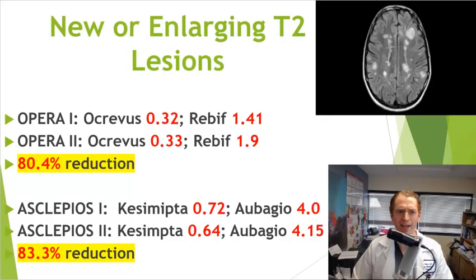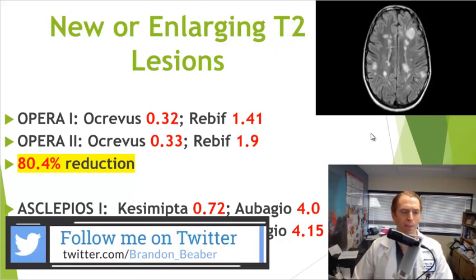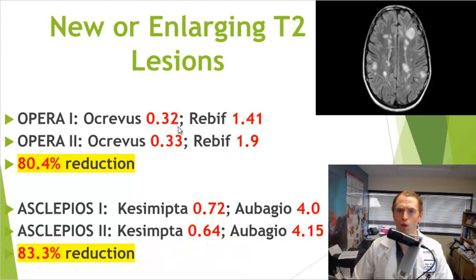Next, we'll look at MRI data — specifically new or enlarging T2 lesions, as shown on the T2 FLAIR axial MRI.